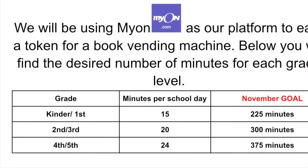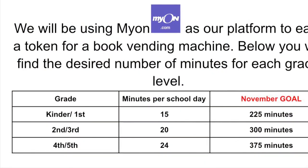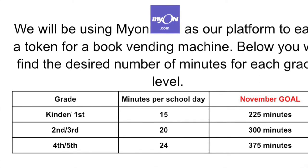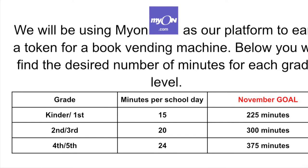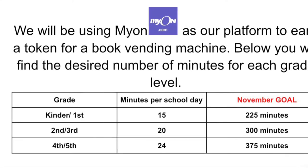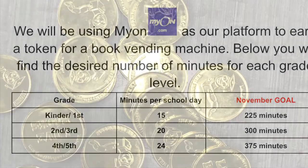Here are the number of minutes that you will need for myON for the month of November. Kindergarten and first grade, you'll need 225 minutes. Second and third grade, you'll need 300 minutes. Fourth and fifth grade, you will need 375 minutes.